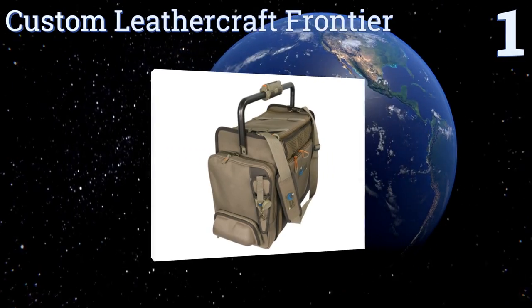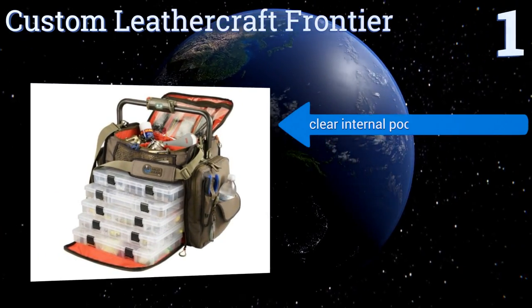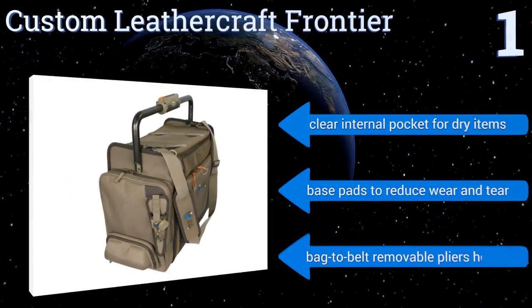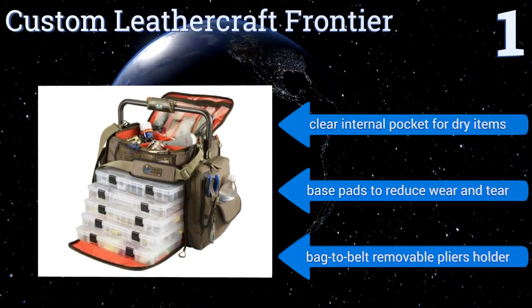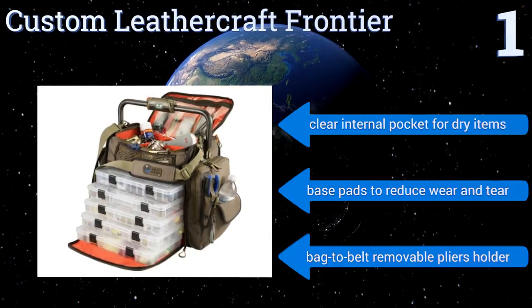Coming in at number one on our list, the Custom Leathercraft Frontier is a fisherman's dream, featuring a bar handle that has a rotating grip with a built-in LED light that allows you to see into your bag at night. It can accommodate up to five large number 3700-style trays and includes customizable dividers. It includes a clear internal pocket for dry items, base pads to reduce wear and tear, and a bag-to-belt removable pliers holder.